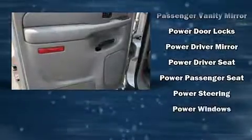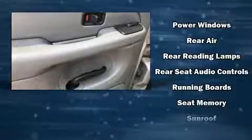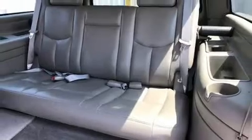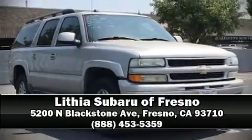A Carfax history report provides you peace of mind by detailing information related to past owners and service records. Our knowledgeable sales staff is available to answer any questions that you might have. Come on in and take a test drive.